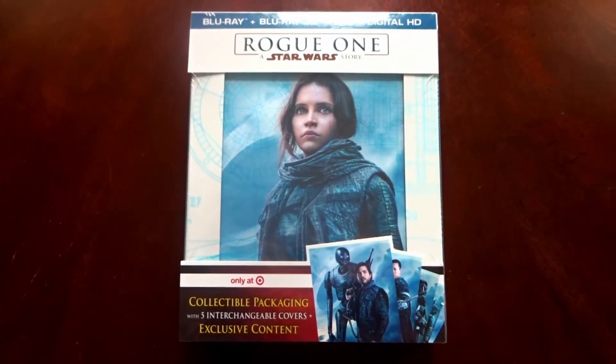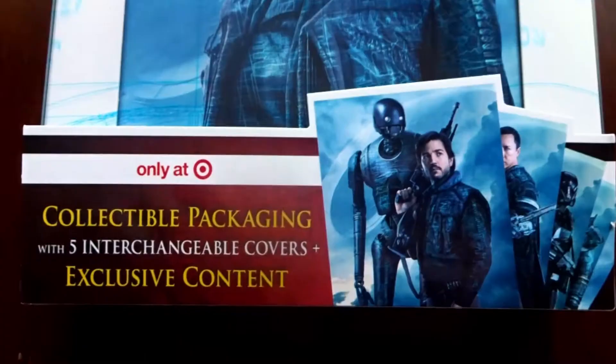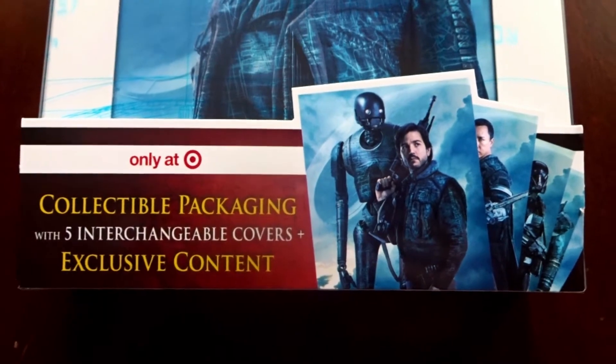As promised, today I will be doing an unboxing of the Target exclusive edition of Rogue One: A Star Wars Story. Remember, this version is only available at Target, includes five interchangeable covers, and exclusive content.